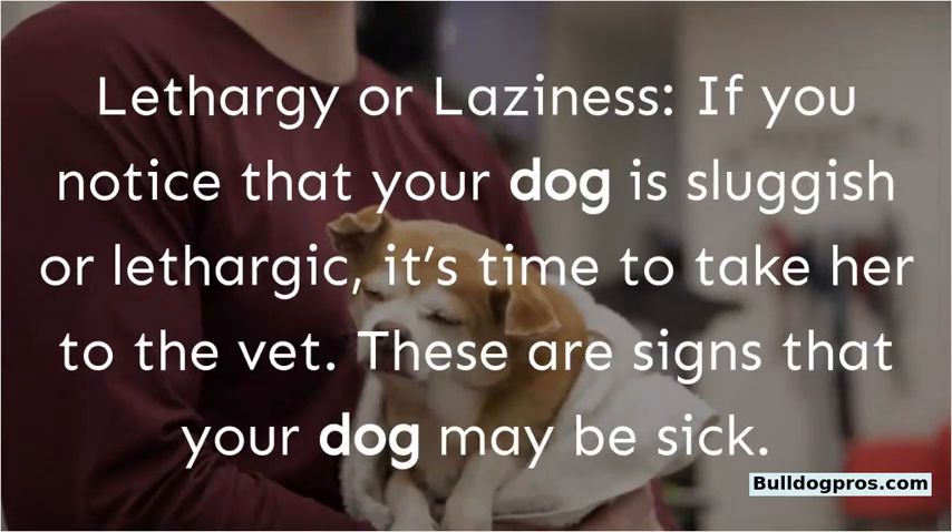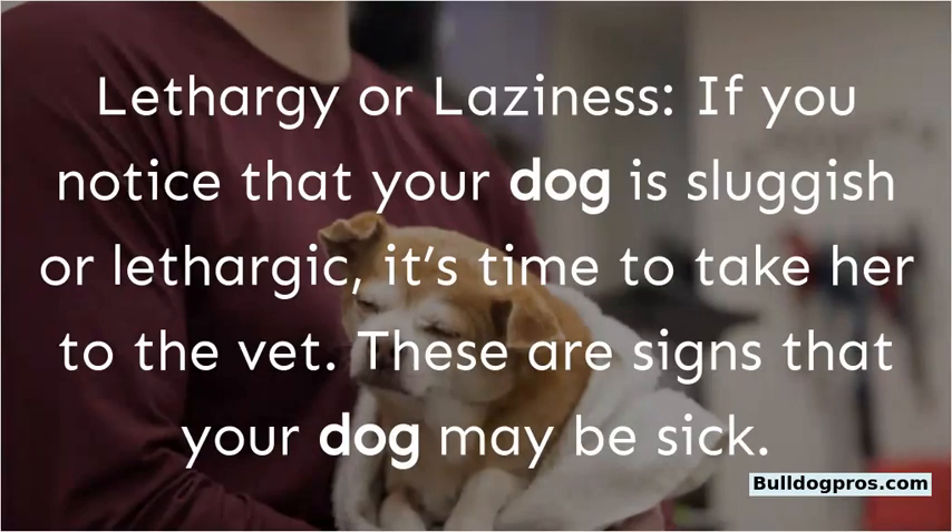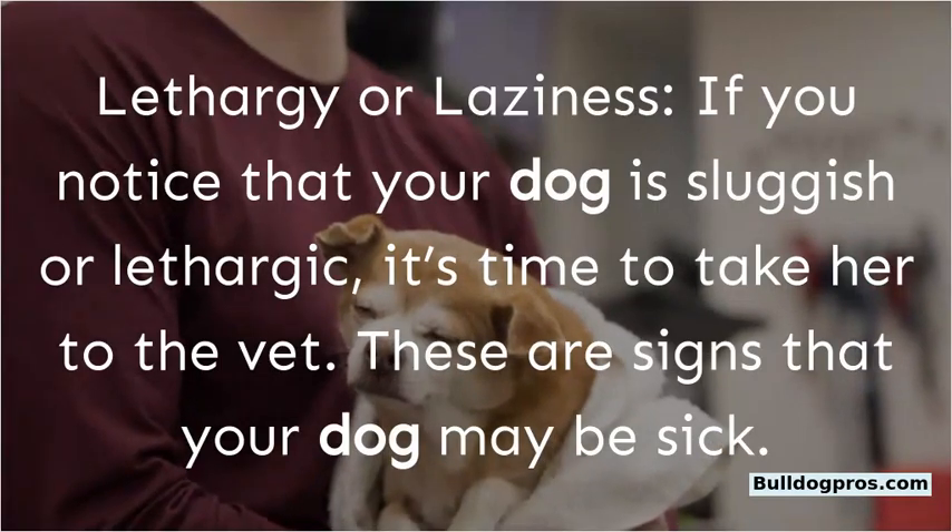Lethargy or laziness. If you notice that your dog is sluggish or lethargic, it's time to take her to the vet. These are signs that your dog may be sick.